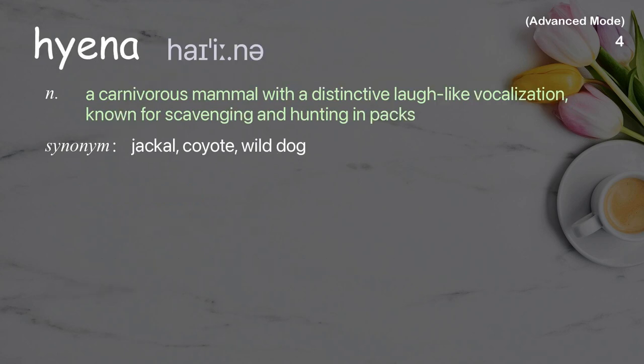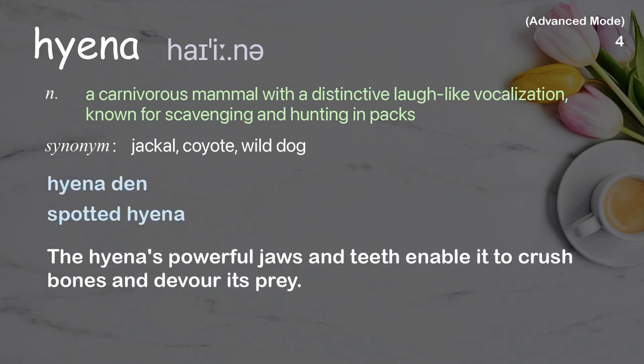Hyena: a carnivorous mammal with a distinctive laugh-like vocalization, known for scavenging and hunting in packs. The hyena's powerful jaws and teeth enable it to crush bones and devour its prey.